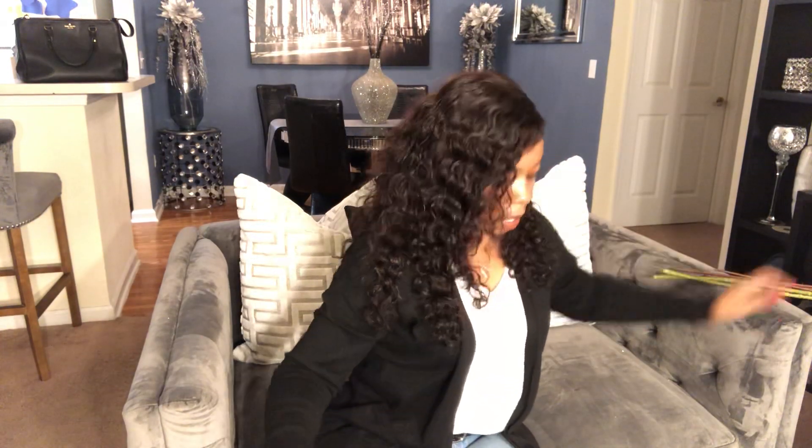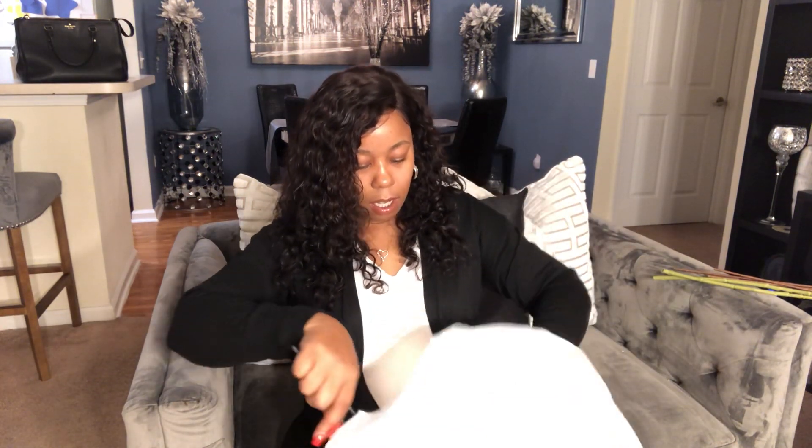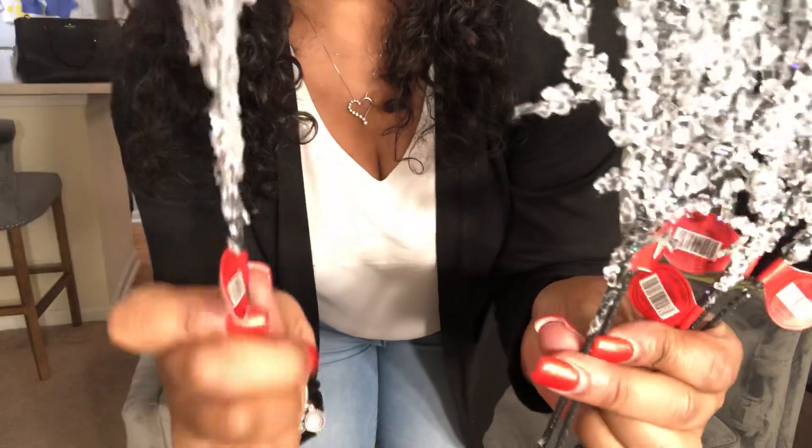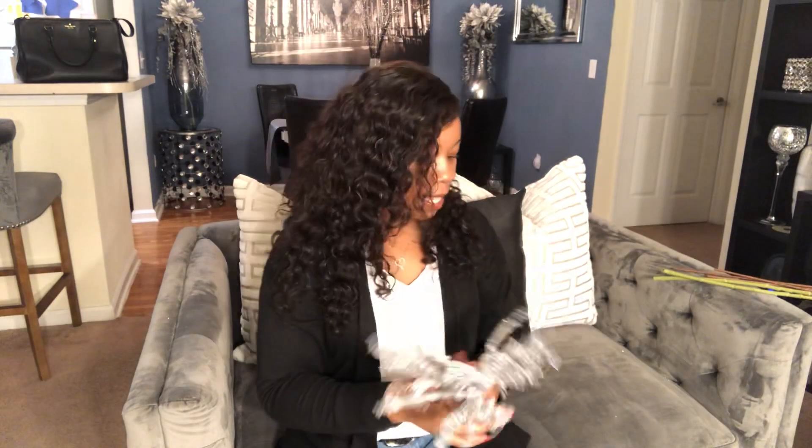Also I got from Hobby Lobby these — they are Christmas also. They were 50% off; the regular price was 99 cents, so they were 49 cents each and I got six of them. These are clear, just little flower picks. So I got that.